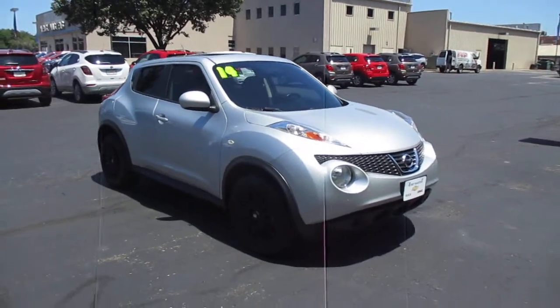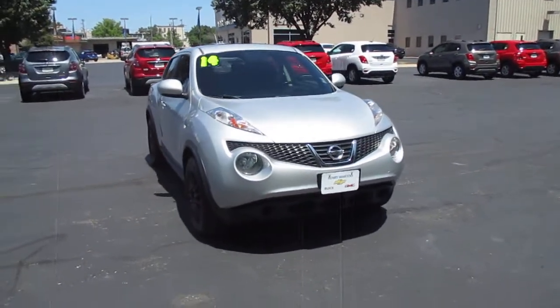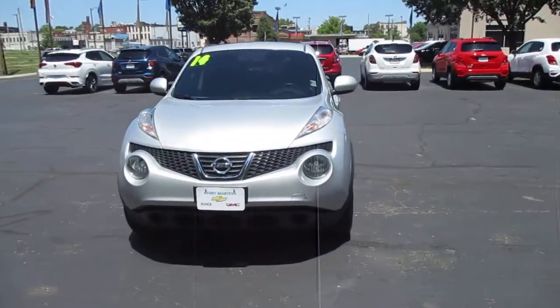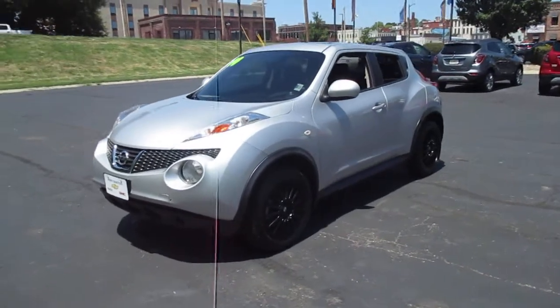I have a pre-owned 2014 Nissan Juke SV, 45,000 miles, priced to sell at $10,983.